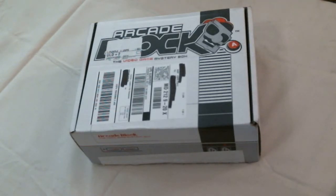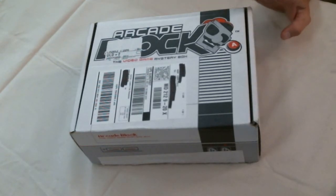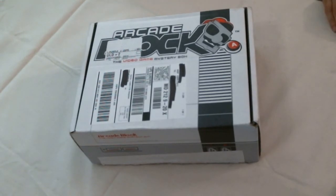This is the August 2015 arcade block. Your September one should be here in a couple of days.